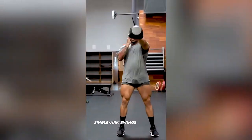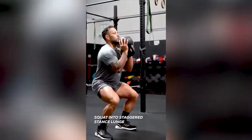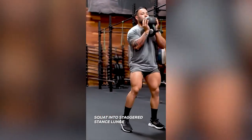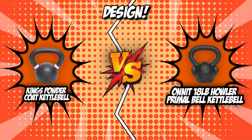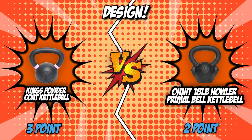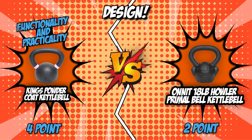The Onnit, on the other hand, features a unique design with a howler monkey hand for its 18-pound variant. It doesn't, however, have any engravings that show its exact weight. Although the Onnit is more eye-catching due to its design, the King's outweighs its competitor in terms of functionality and practicality, which is why we decided to give a point to King's.